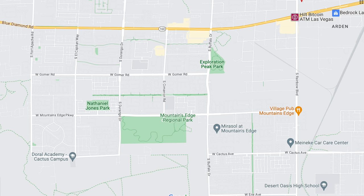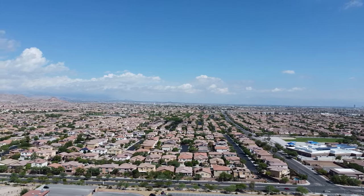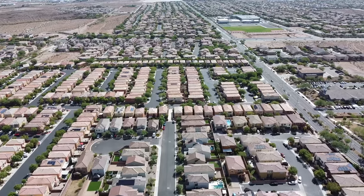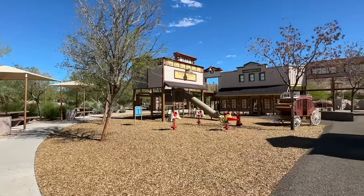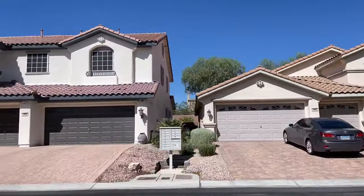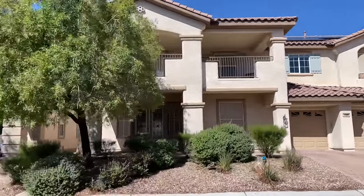Number six is Mountain's Edge, a 3,000-acre master plan community located in the southwest part of the Las Vegas Valley. This award-winning community was developed by the Focus Commercial Group and has been consistently ranked in the top 10 selling master plan communities nationally, claiming the number one spot for four years. It is comprised of more than 22 neighborhoods and subdivisions with over 12,000 home sites, developed between 2004 to present.